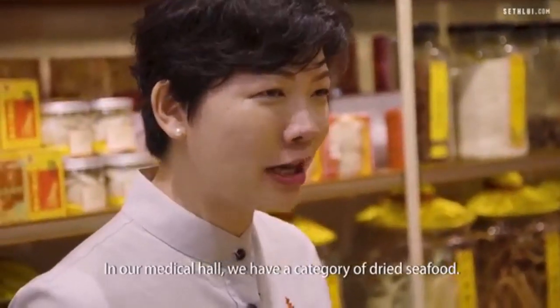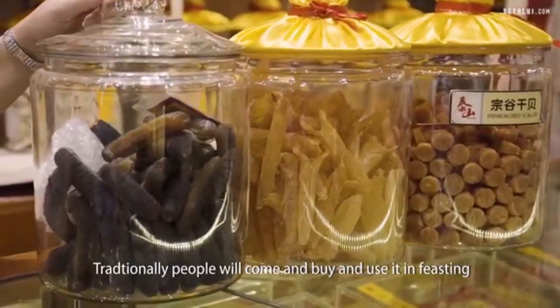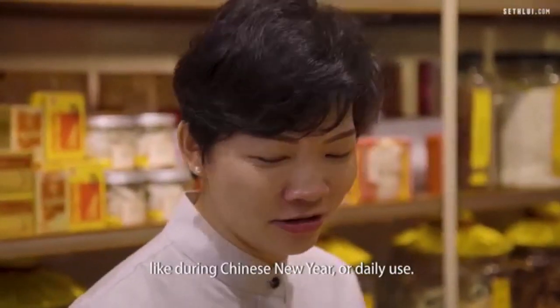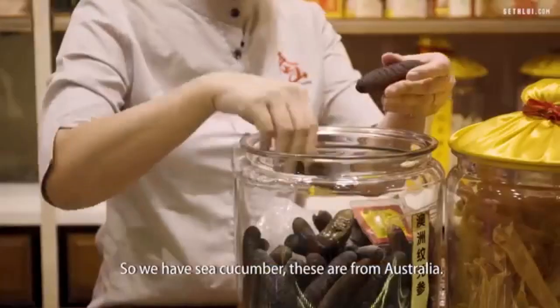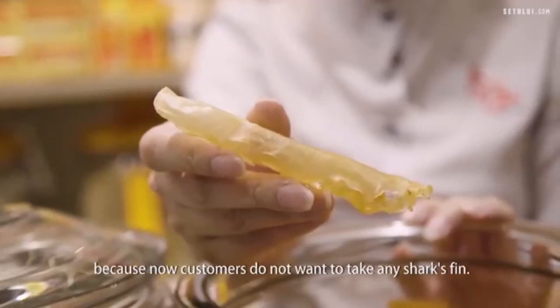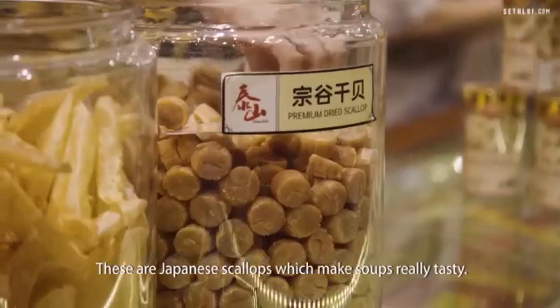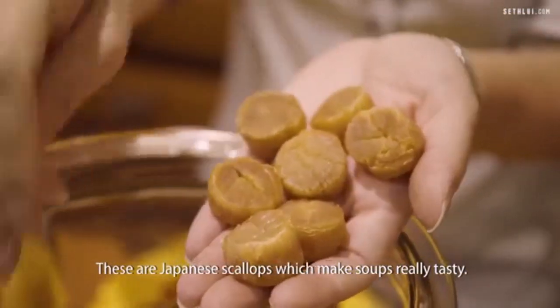In our medical hall we have a category of dried seafood. Traditionally people will come and buy it for feasting like during Chinese New Year or for daily use. We have sea cucumber — these are from Australia and they will expand about five to six times. These are fish maw, which are gaining in popularity because customers no longer want to take shark fin. We also stopped selling shark fin about 10 years ago. These are Japanese scallops which make soups really tasty.